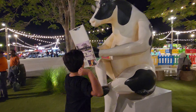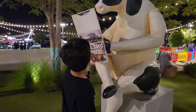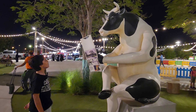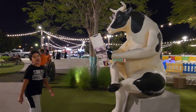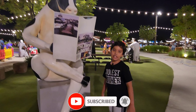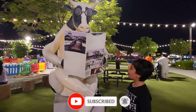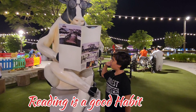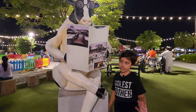This big cow is reading a newspaper and wearing glasses. It looks very funny, but the good part is that it's reading a newspaper about the Last Exit — showing where this place is.